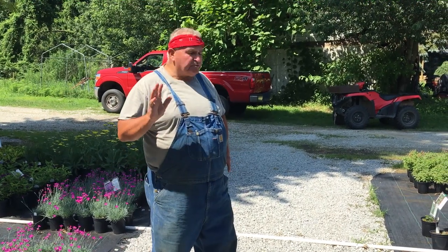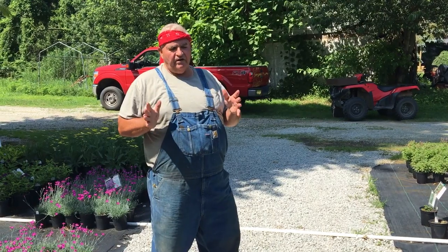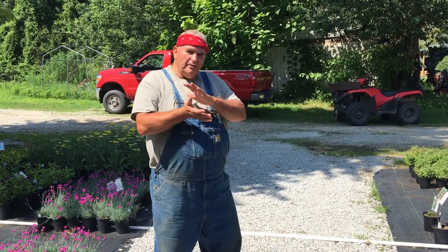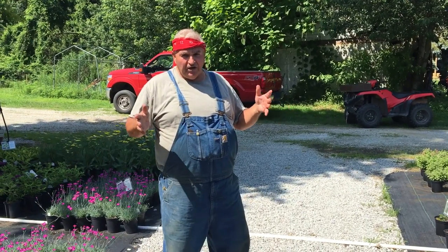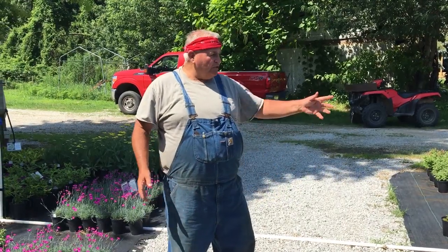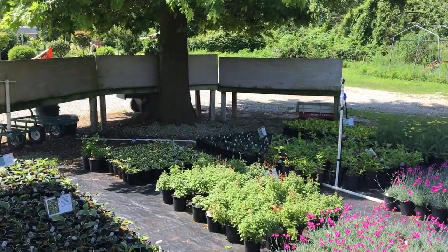Hey, Mike McGrody here from MikesBackyardNursery.com. This is something that Dustin and I talk about a lot. I don't tell people that you can get rich growing and selling small plants from home, but it's a great way to enhance your savings if you do it the right way. Because really, I call this place my savings account.